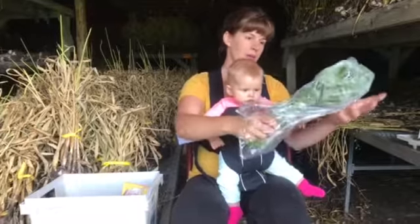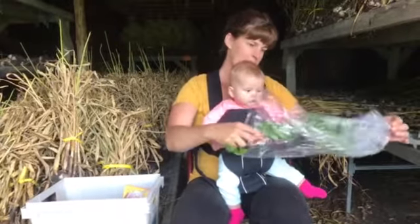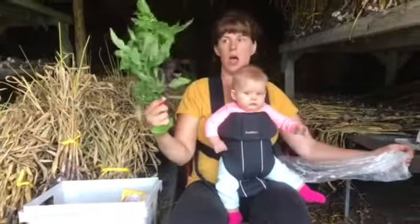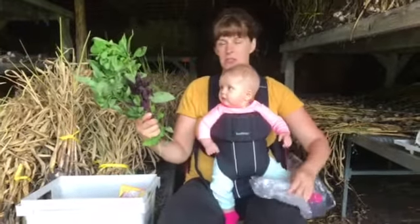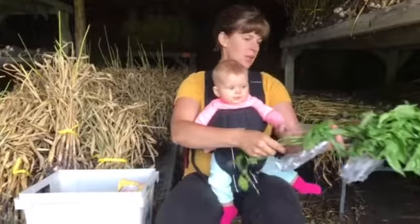Everyone is getting a bunch of basil. Smells delicious. This dark stuff is basil — it's a purple basil. So that's just kind of an extra special treat.